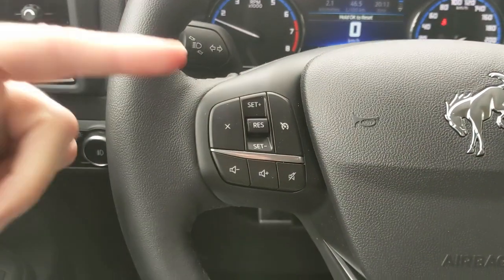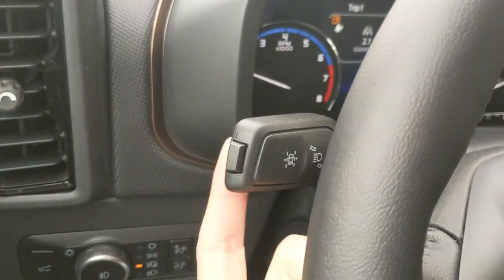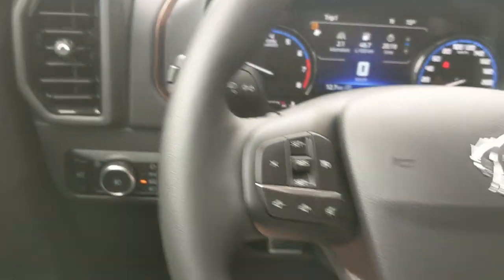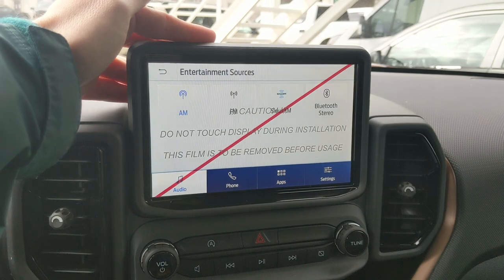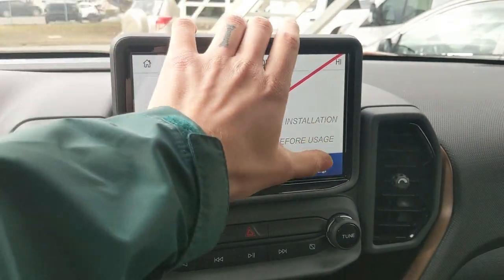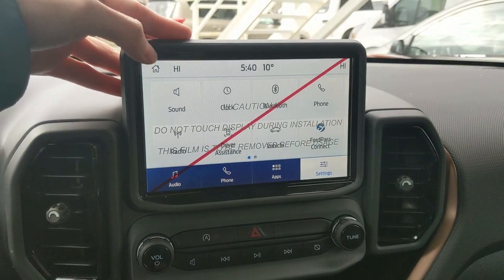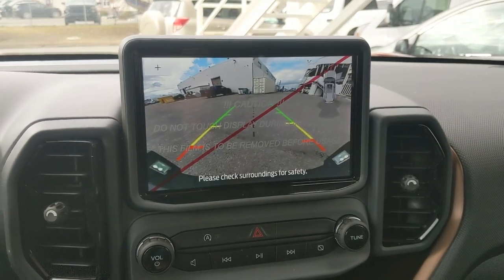On the left you have your cruise controls with hands-free phone and radio controls along the bottom, and your lane keeping system on the end of your signal stalk. The center infotainment screen is radio, SiriusXM, and Bluetooth capable, with Bluetooth phone controls, installed apps, screen settings, and other vehicle features. Shifting into reverse, you have a backup camera so you can see where you're going.